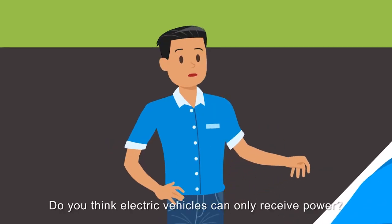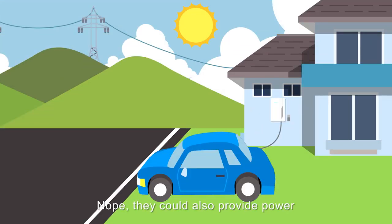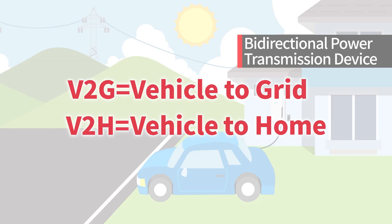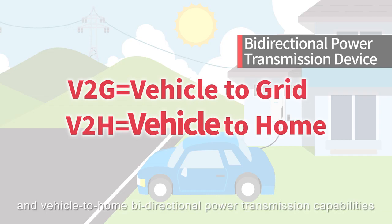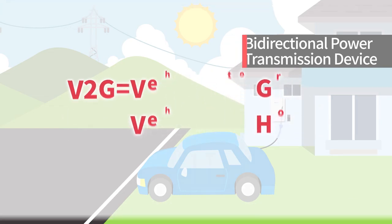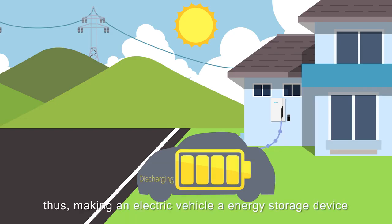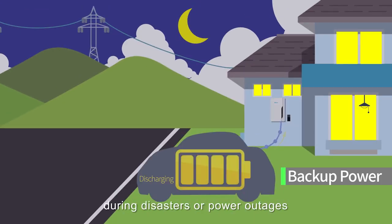Do you think electric vehicles can only receive power? Nope! They can also provide power through V2G/V2H EV chargers. V2G/V2H is a charger with vehicle-to-grid and vehicle-to-home bi-directional power transmission capabilities. In addition to charging, it's also able to convert the DC power stored in the car battery into AC power, thus making an electric vehicle an energy storage device — able to provide emergency backup power during disasters or power outages.